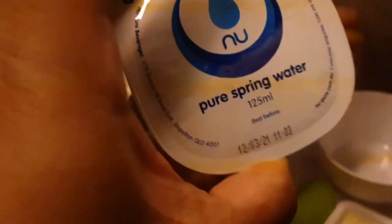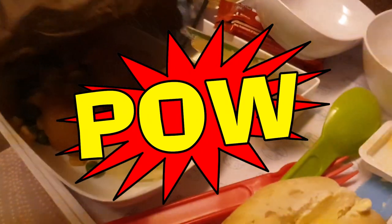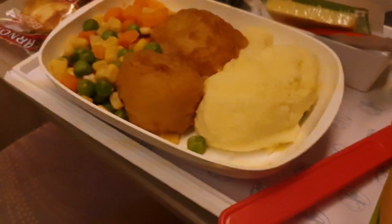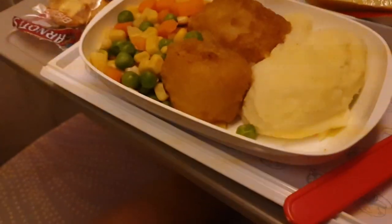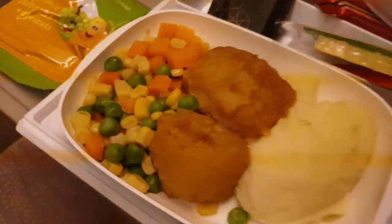And let's see what it is. We got the water here, the spring water. And we got the biscuit. And what's in here? Let's have a look — whoa! What's this? Chicken bowl with mash and steamed vegetables.